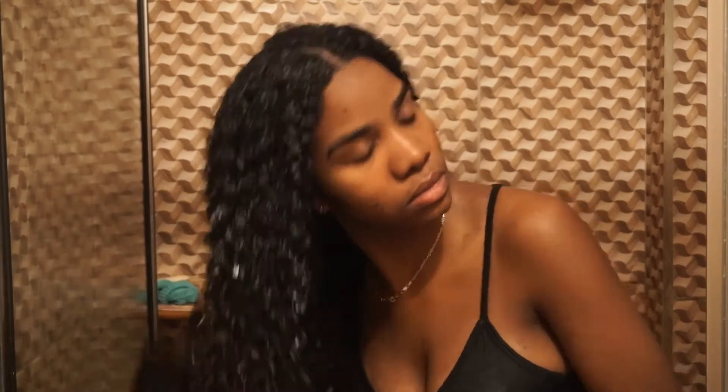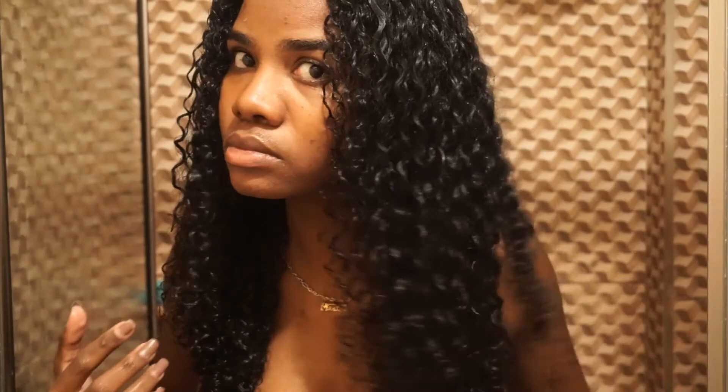It wasn't really anything that weighed my hair down. I let my hair air dry as I usually do, and these are the results — this is actually second-day hair by the way. First-day hair really looks its best, but this is second-day, so you can see how it's holding up.